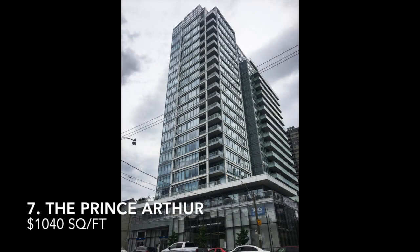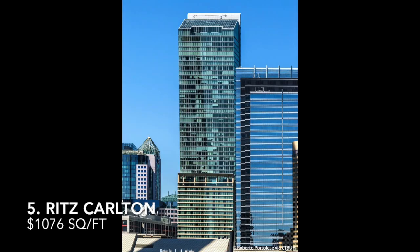Coming in at number 6, you have Pears on the Avenue, which is 170 Avenue Road, which came in at $1,062. Number 5, the Residence at the Ritz-Carlton, which was 183 Wellington Street West, and that came in at $1,076 per square foot.